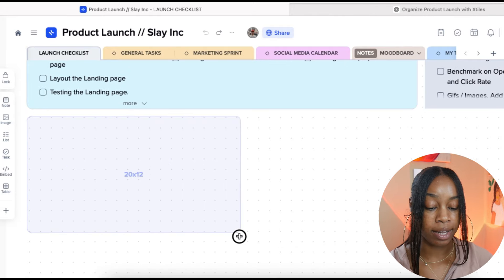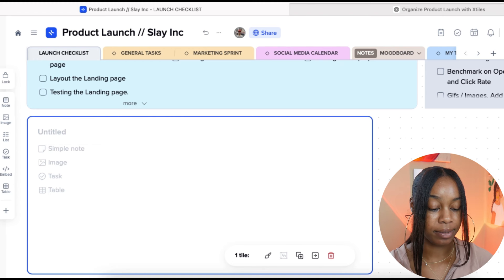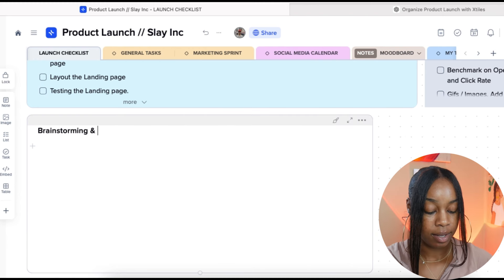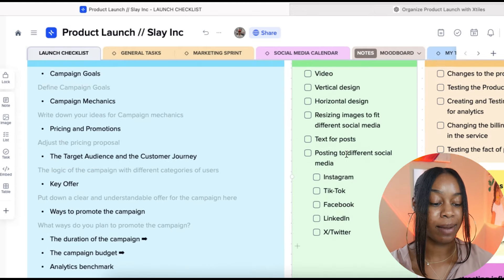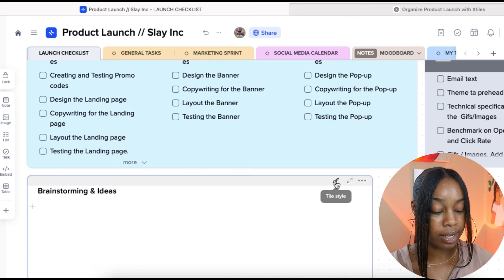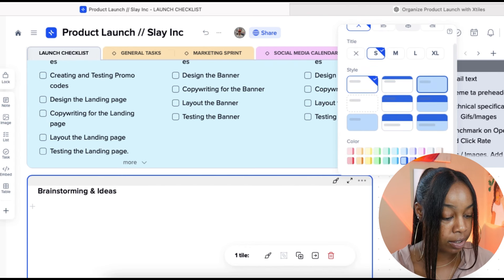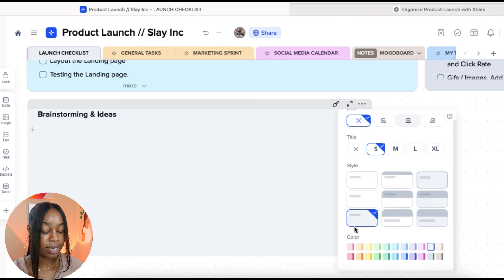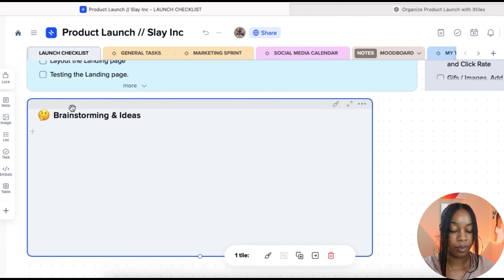If you scroll down, you can create your brainstorm bubble by clicking and dragging to create as large or as small a space as you'd like. We'll title this 'Brainstorming and Ideas.' I like to create different colors for every tab to keep things differentiated — you can click the paintbrush icon to stylize your tile. X-Tiles has several different color options, and you can also change the tile size and format, even adding emojis to help you stay organized.